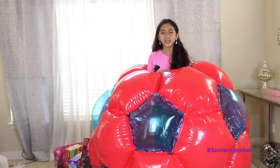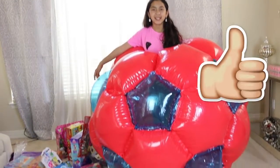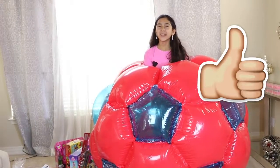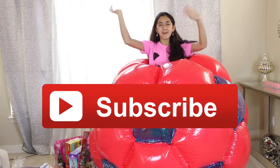Make sure to stay tuned to watch all of the unboxing of all of these toys. And that's all for today. Don't forget to subscribe, like, comment, share. And I'll see you in my next video. Bye-bye!